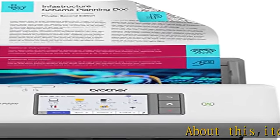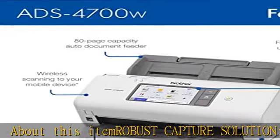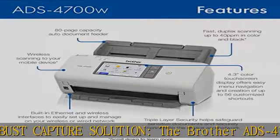About this item: robust capture solution. The Brother ADS-4700W Professional Desktop Scanner is a great choice for busy offices and work groups.